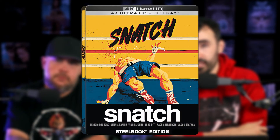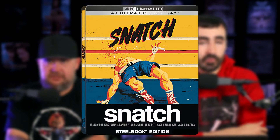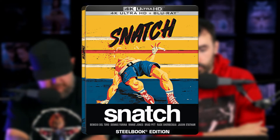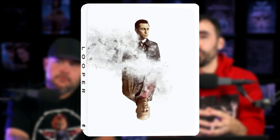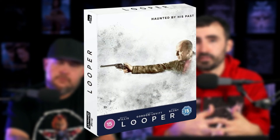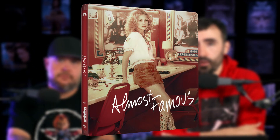Coming out July 12th, Snatch in 4K — once again Best Buy and Zavvi are getting that horrendous cover art, which we covered in detail. It looks like a piece of crap, and you're not getting anything different from either of these companies. Also same day, July 12th, you're getting a Zavvi exclusive Looper in 4K, which was a pretty cool movie from Rian Johnson with a pretty awesome performance from Joseph Gordon-Levitt, who is made up to look like Bruce Willis. They do a pretty good job making him look like a younger version of him. Zavvi has a regular steelbook and an exclusive steelbook version with a slip case.